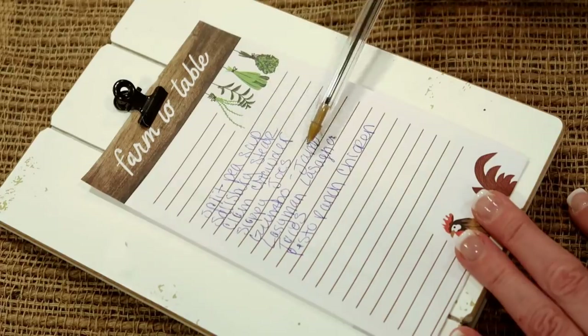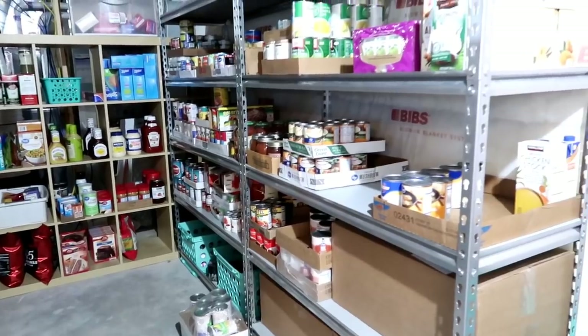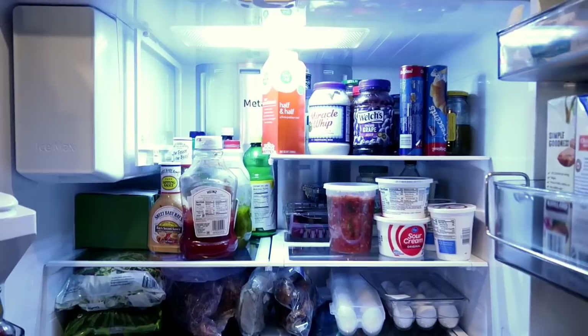Hello friends and welcome back to She's in Her Apron. I am so glad you're here because today we're going to meal plan. I'm going to be sharing with you some grocery hauls and how I am shopping my shelves, my pantry, my freezers, my fridge. All of this is going to help my family save a little bit of money before we leave in two weeks to Disney. If you have something coming up that you need a few bucks for but don't know where to pull it from, it's going to come from your food budget.